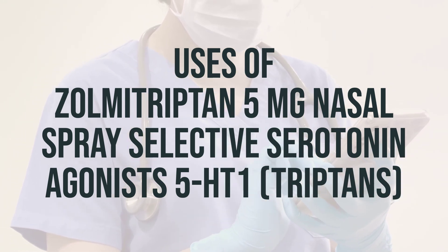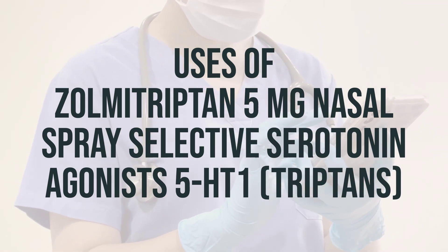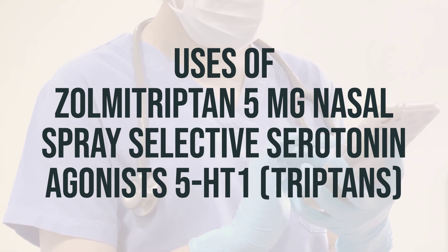It should be used as soon as you feel a migraine coming on, but not more than once in a 24-hour period. The optimal timing for taking Zolmitriptan is at the onset of a migraine.